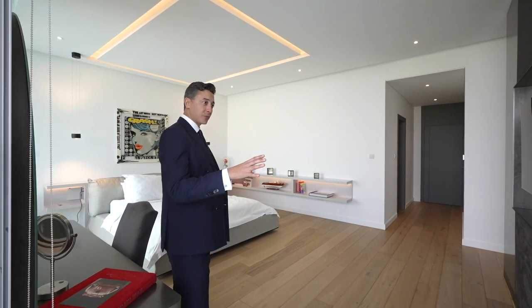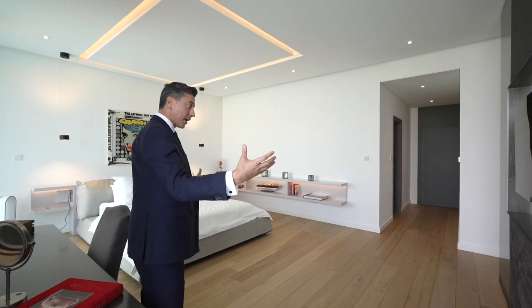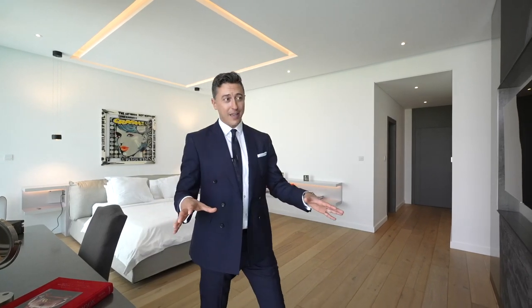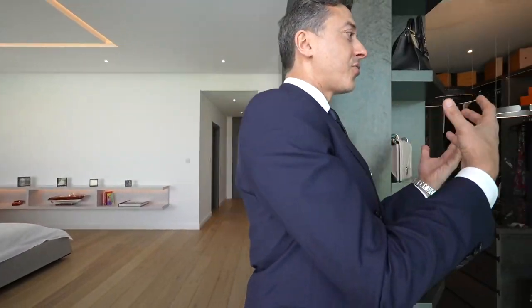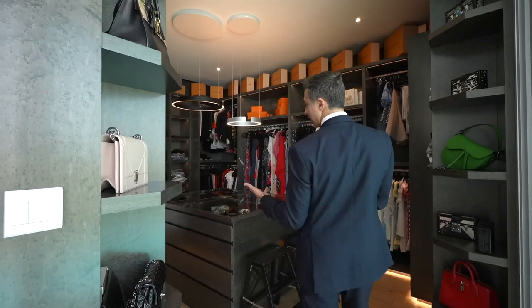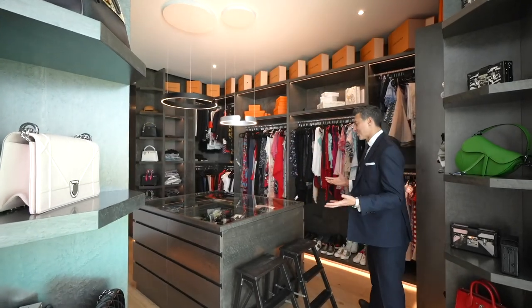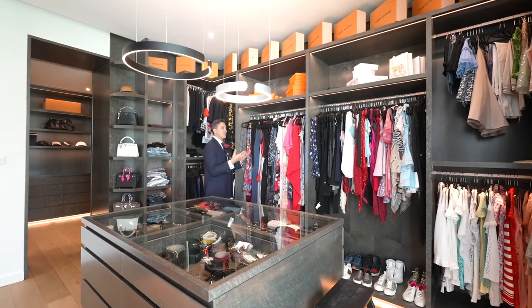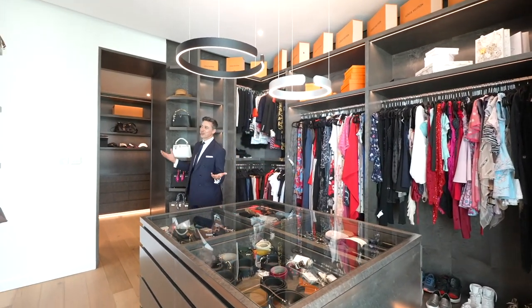They've split the room in a very smart way — you've got the bedroom over here, and everything has been bespoke and customized. Then you have the dressing rooms, his and hers — and you can stay here all day lost in what to wear. It's just so beautiful.